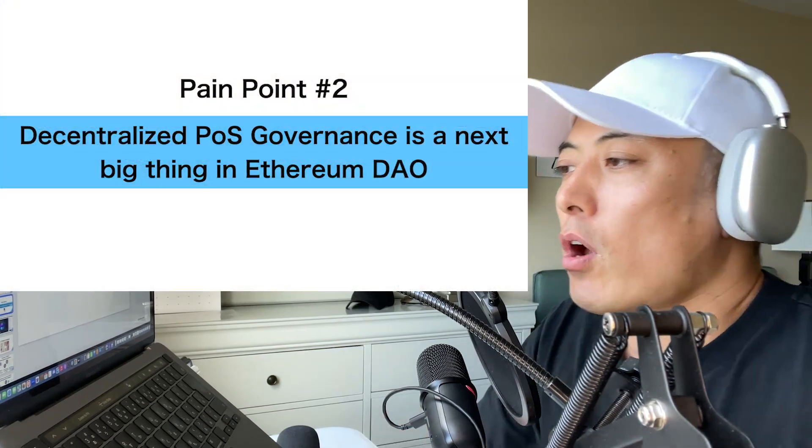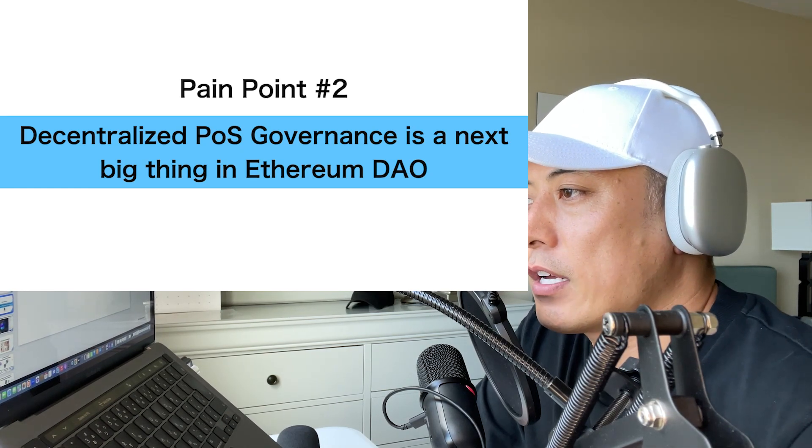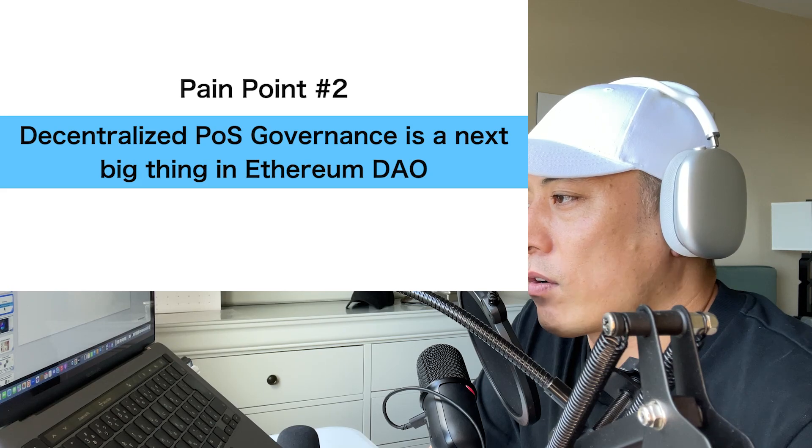The second pain point is closely related to this topic: liquid staking solutions. Decentralized proof-of-stake governance on Ethereum is the next big thing.